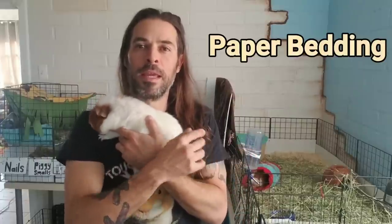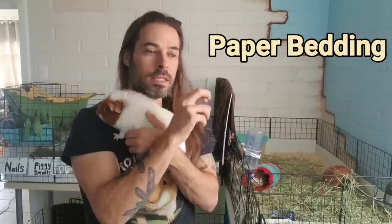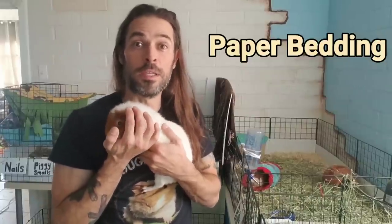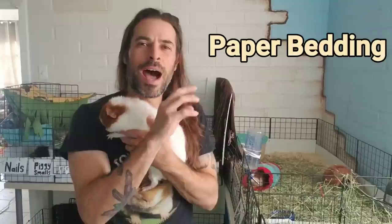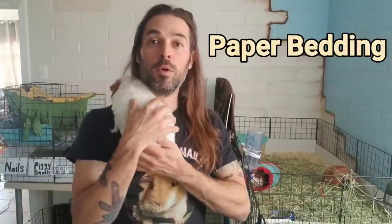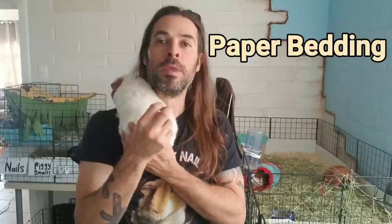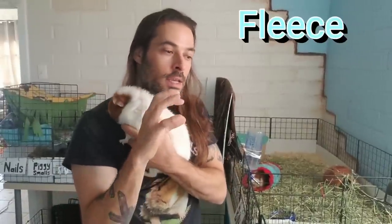There is a type of paper bedding called Carefresh — other brands make it too — it's little wadded-up paper bedding. It's totally fine to use, but it's very expensive for not that much product. When it gets wet it tends to smell kind of funky and moldy. If someone were to give you a truckload for free, use it — and maybe sprinkle a little pine shavings in for the odor and moisture-absorbing properties.